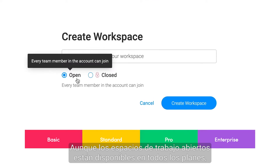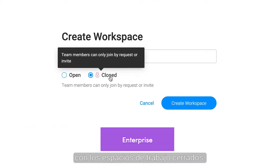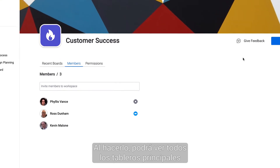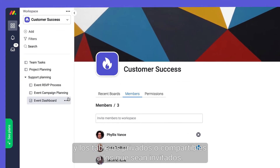While open workspaces are available on all plans, enterprise users can add a layer of permission with closed workspaces. Any team member can join an open workspace. In doing so they'll be able to see all main boards and any private or shareable boards they've been invited to.